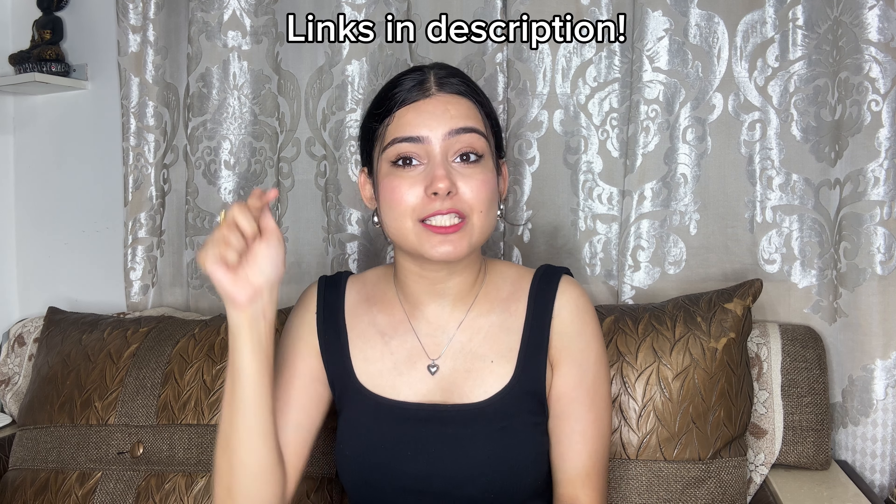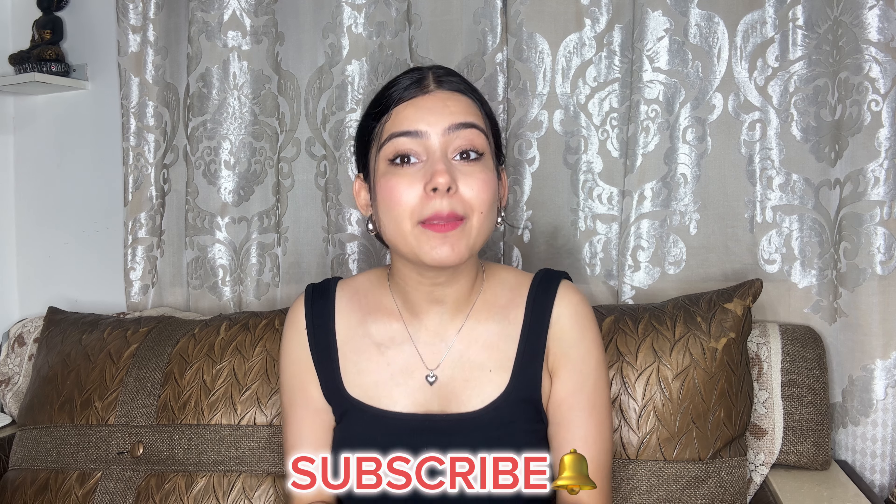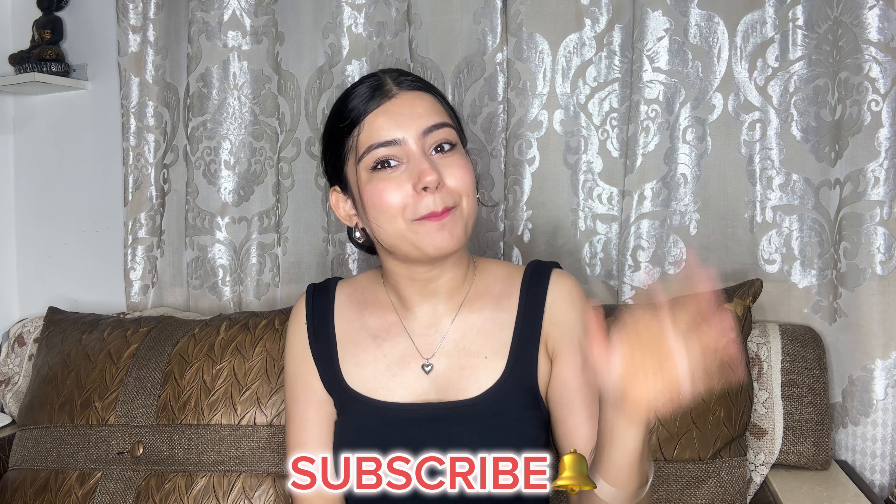So guys, that was it for this video. I really hope you enjoyed it. If you liked this video and plan to purchase anything from my August favorites, please let me know. I will put all the links in the description so it is easy for you to find them. I will see you in my next one — bye!